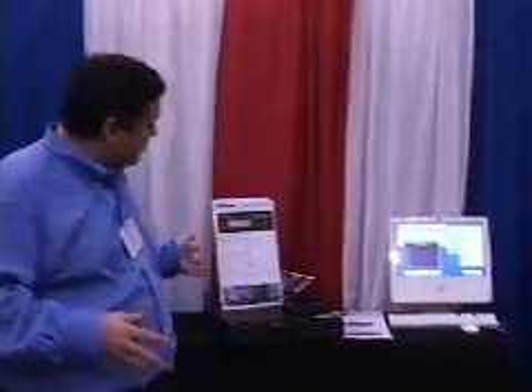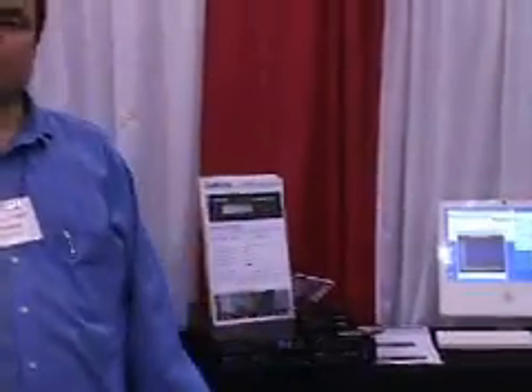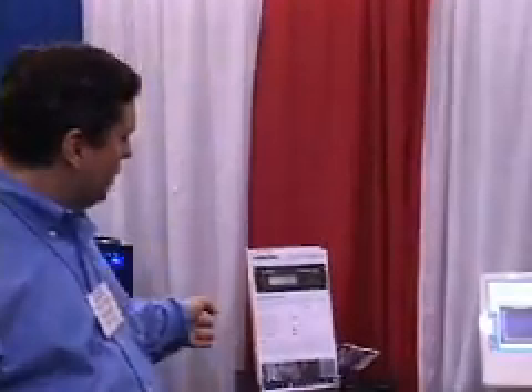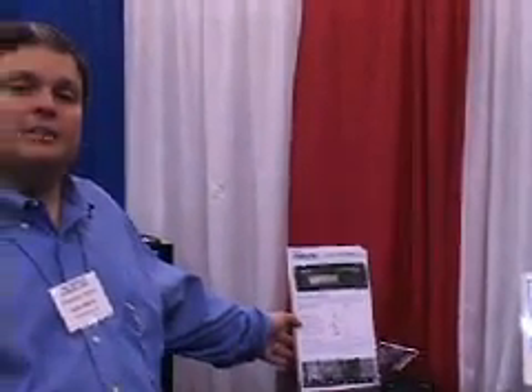The last thing that we have here in the booth that we're showing this year is the line of password accelerator products. These products are used in conjunction with AccessData's password recovery toolkit and they accelerate the process of brute force password decryption. They use a brute force method to attack and guess passwords, providing a performance gain of between 30 and 70 or 80 times over just traditional PCs used together.